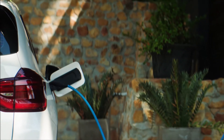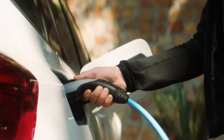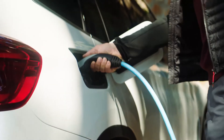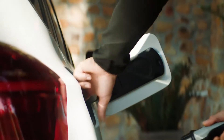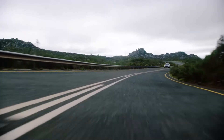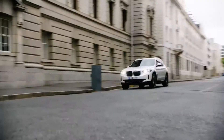Fully electric mobility celebrates its premiere in a BMW X model. The new BMW iX3 electric power consumption combined is 17.8 to 17.5 kilowatt-hours per 100 km, and CO2 emissions combined is zero grams per km. Electric power consumption combined is 19.5 to 18.5 kilowatt-hours per 100 km, delivering locally emission-free driving pleasure — the sporting accomplishment for which BMW is renowned.